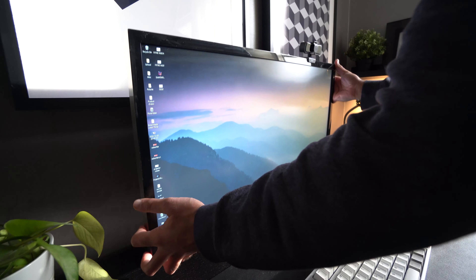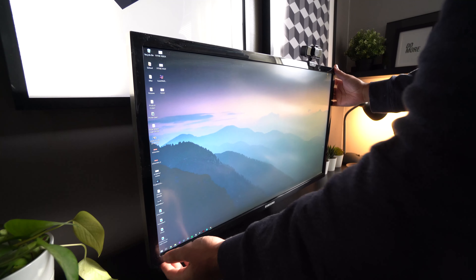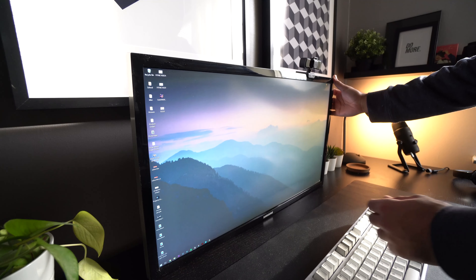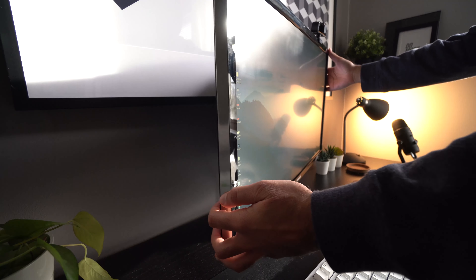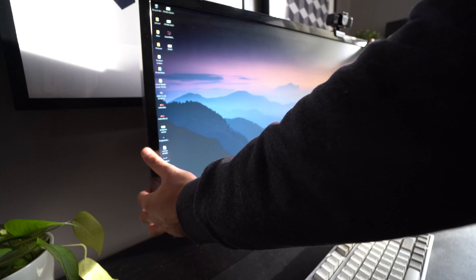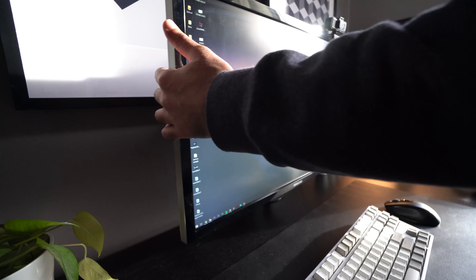In terms of ergonomics, the second most important thing for a desk setup besides a chair would have to be a monitor arm or a laptop stand depending on what type of computer you're using. If you have a monitor, you're going to want to get a monitor arm which can raise or lower the monitor depending on your seating position. If your monitor is too low and you're sitting pretty high up, you're going to be looking down at the monitor which is going to be bad for your back and your neck over the long term.